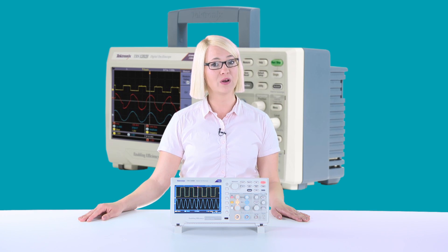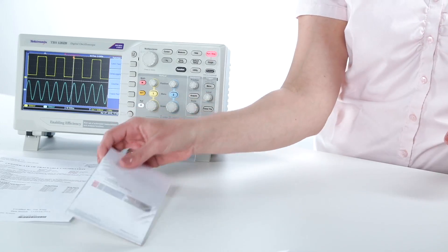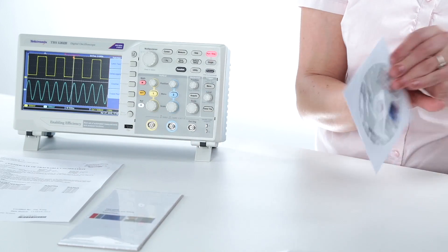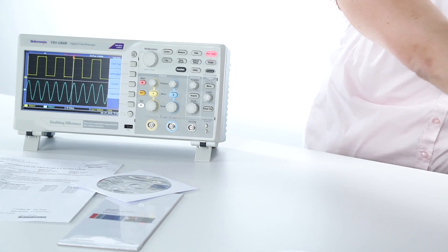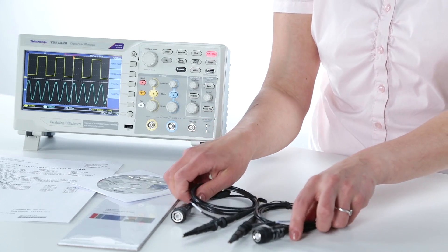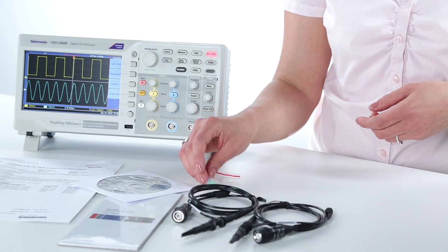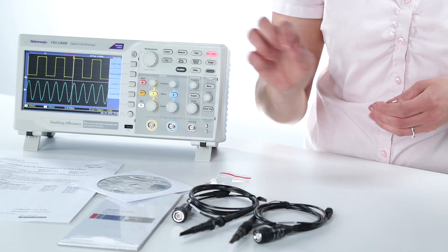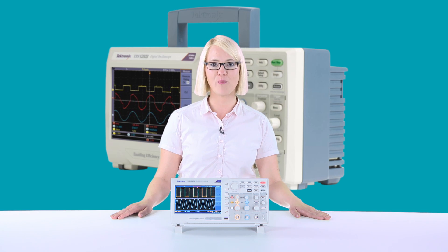And now let's have a look at what comes with your new TBS 1000B. You get a certificate of calibration, compliance and safety instructions, a disc with product documentation and PC software, two passive probes with appropriate bandwidth for your oscilloscope, colored markings for your probe tip, and a screwdriver for decompensation.